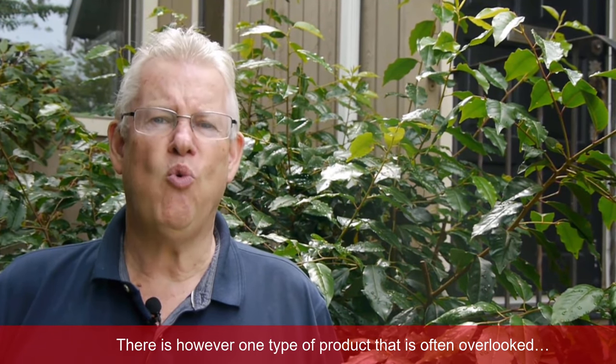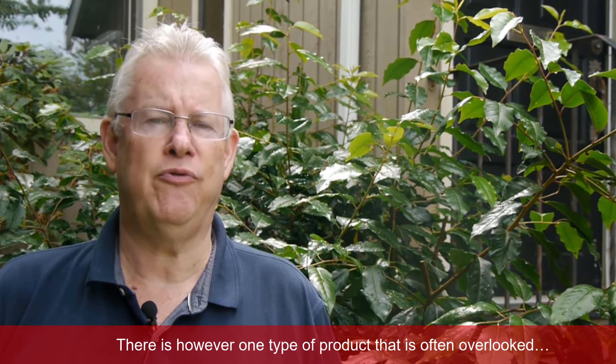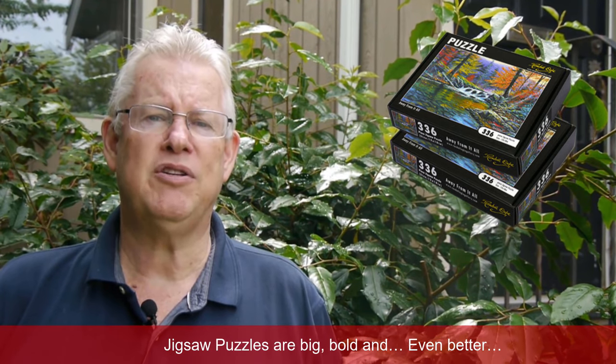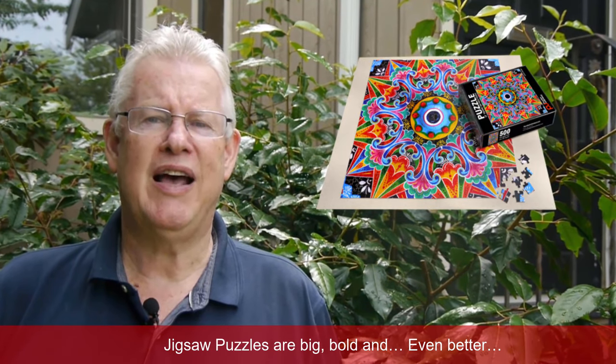There is, however, one type of product that is often overlooked, and that's jigsaw puzzles. Jigsaw puzzles are big, bold, and even better, your art is the main attraction.